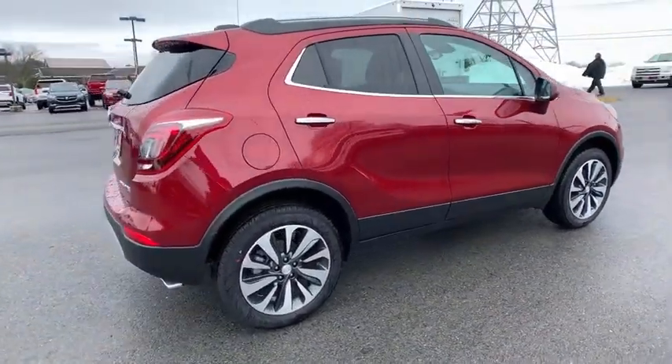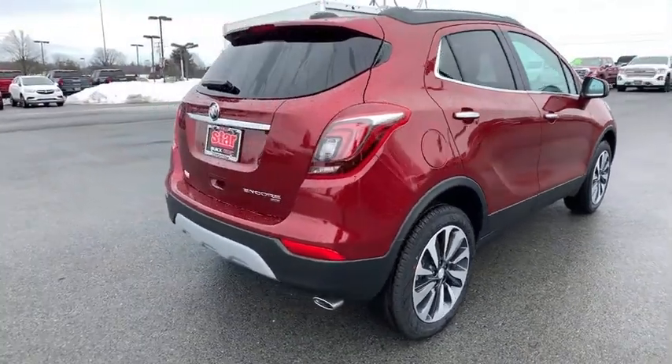Standard features that would make any car owner smile. Here are some of this vehicle's great options: